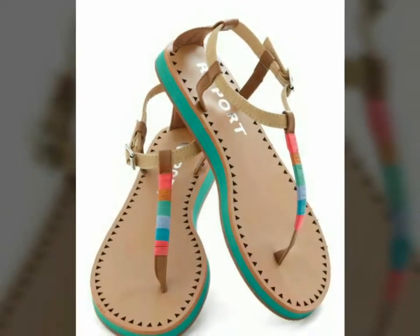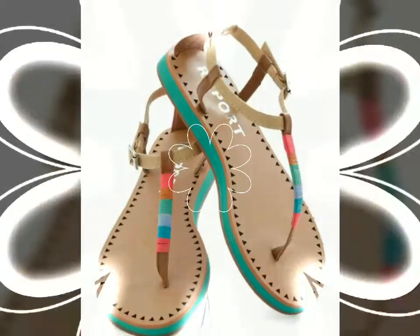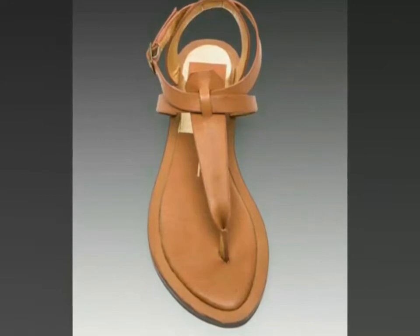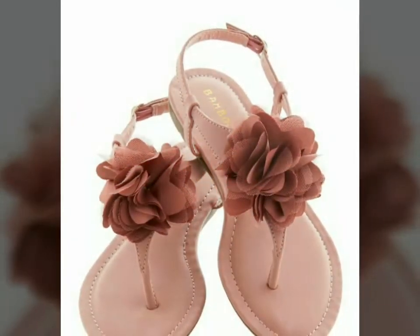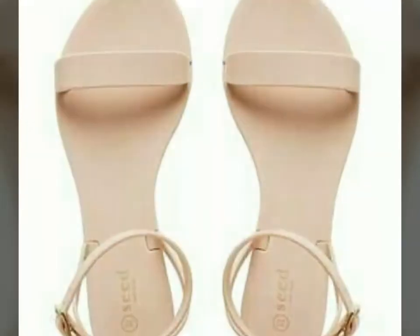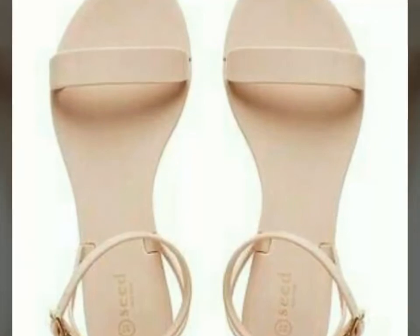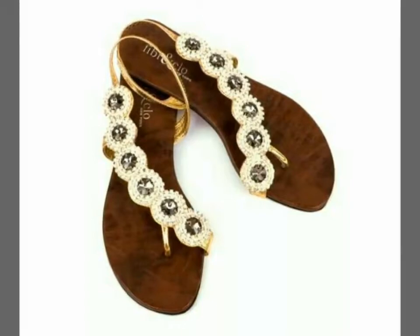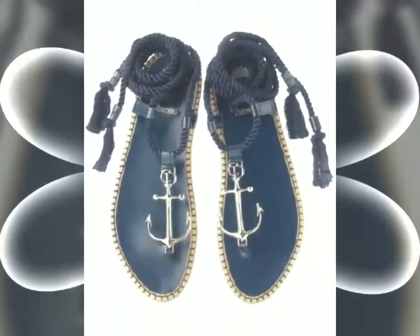If you are loving all the designs of formal wear sandals, please do like my video and subscribe to my channel. Also click the bell icon — after clicking the bell icon you will get notifications for my new videos and never miss any video or collection on my channel. My main purpose is just to update you with the latest fashion, so if you want to stay updated with the latest fashion, my channel is all about that.